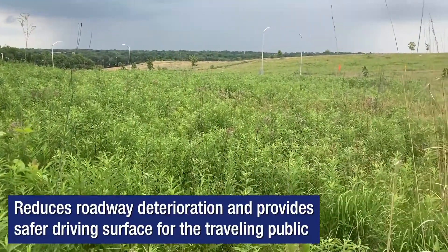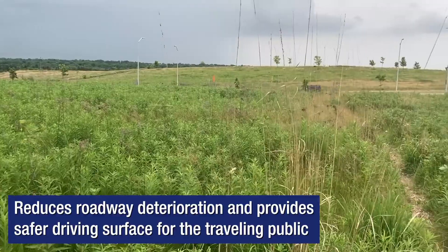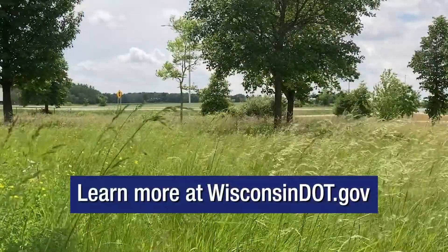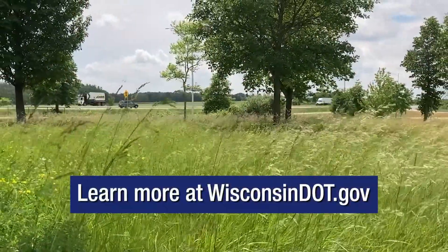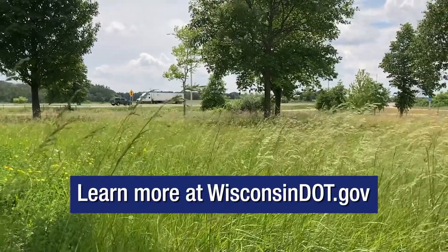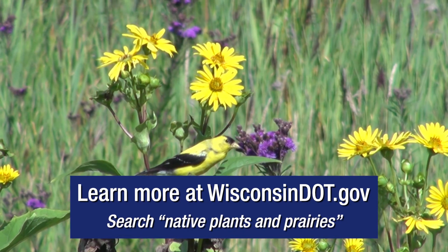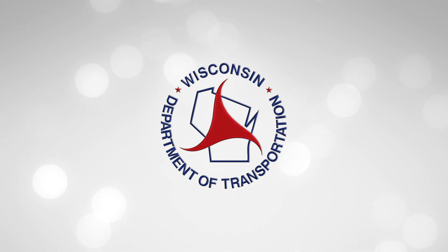That not only protects pavement from undue wear and tear, it provides a safer driving surface for the traveling public. Visit WisconsinDOT.gov to learn more about the department's work on roadside maintenance. Search Native Plants and Prairies. Thank you, and please always drive safely.